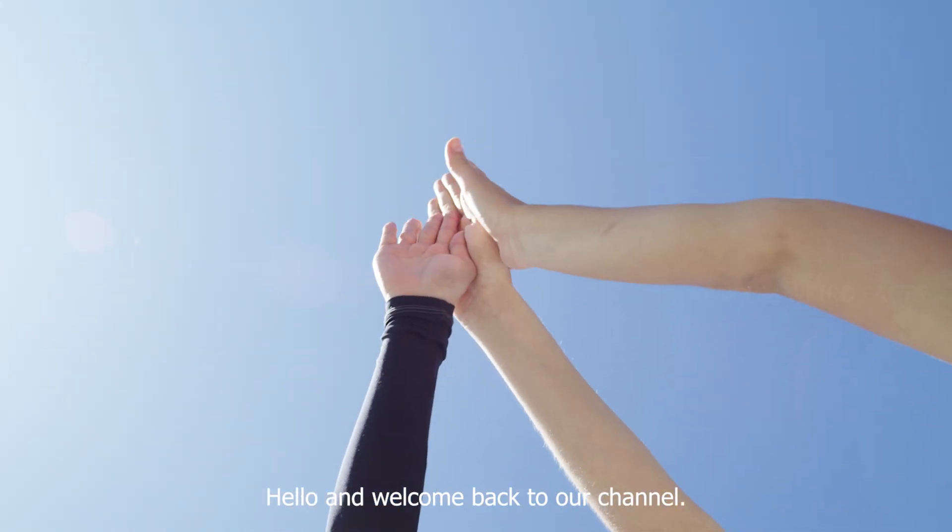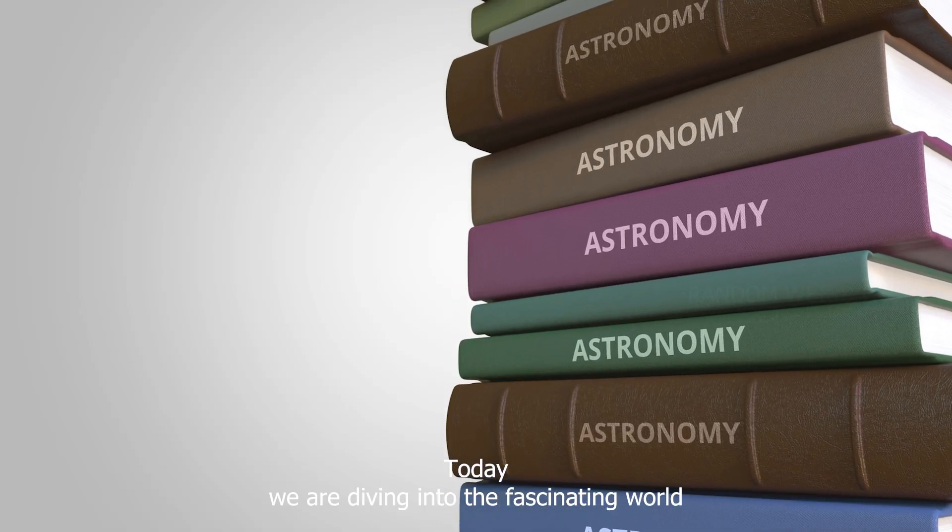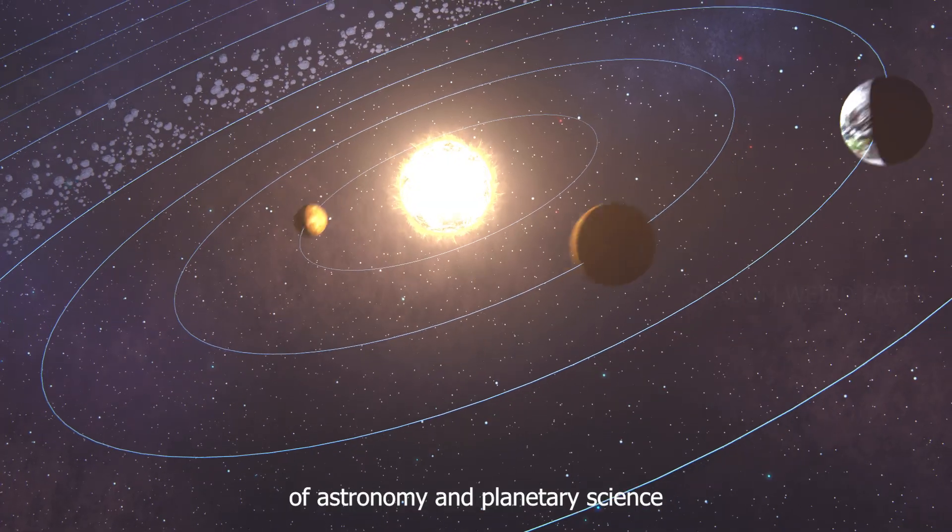Hello and welcome back to our channel. Today, we are diving into the fascinating world of astronomy and planetary science.